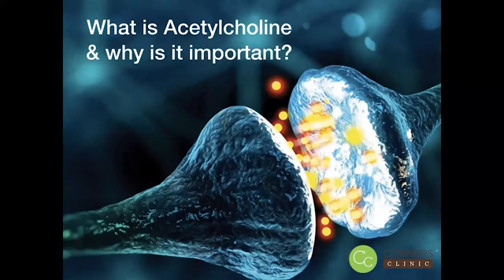Hello, this is Anne, Certified Nutritionist and Genetic Specialist with Connors Clinic. Today we're going to be talking about acetylcholine — what it is and why it's important.